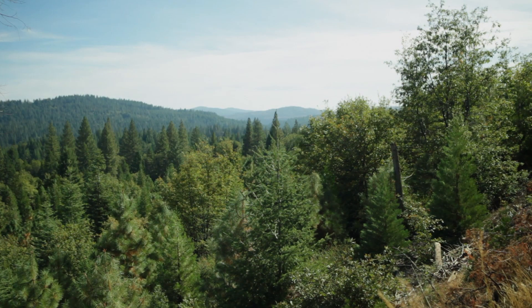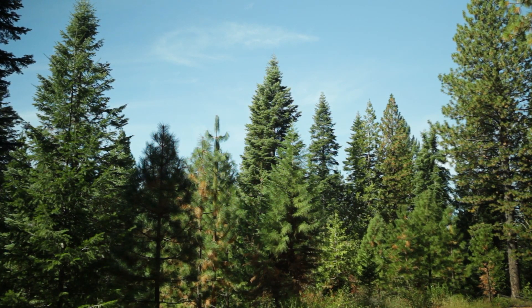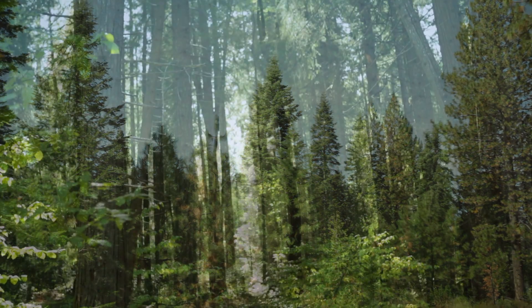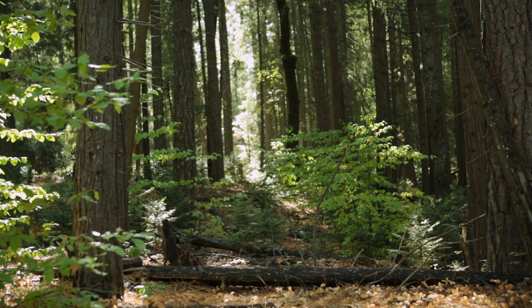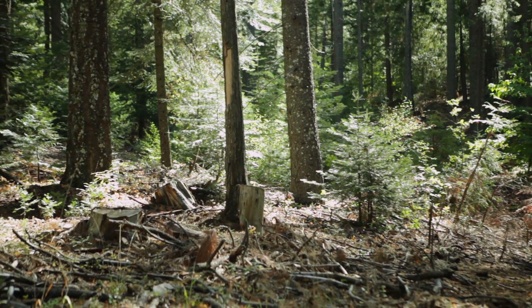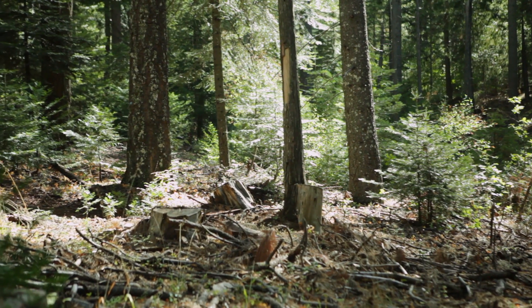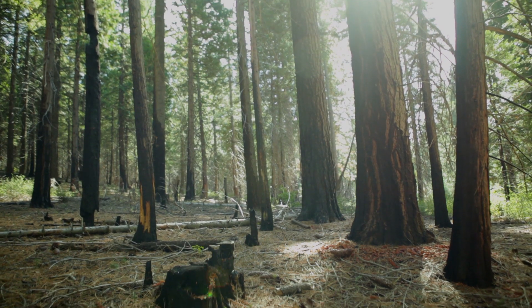We like to think of Blodgett as a location where everyone who's interested in forests throughout the state can come and learn about different ways of managing the forest. Because we actually do all of these different management practices, it's a very good location for landowners to come and simply see how they look. How a forest looks is very important to people, so the aesthetic value matters greatly. Many people don't like how a forest looks after a prescribed fire, perhaps because of the black char.